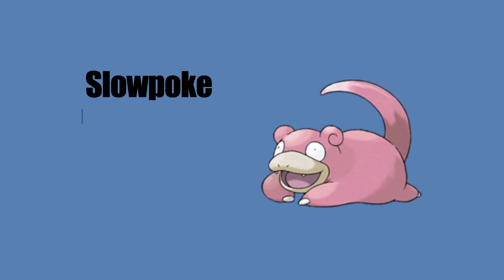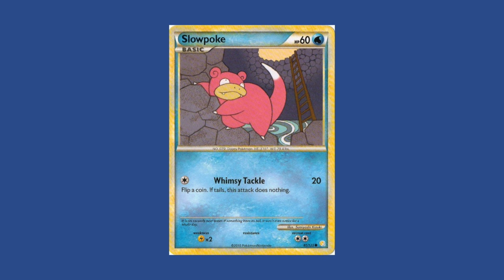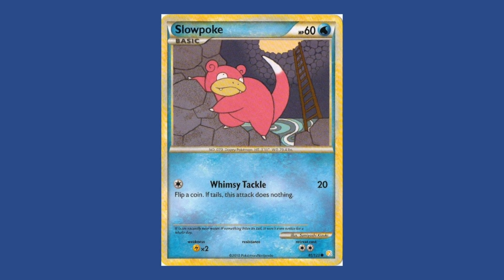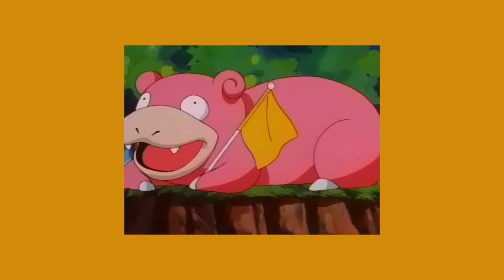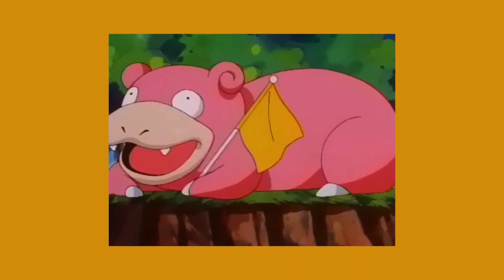If there is one Pokemon that does things on their own time, it is the Dopey Pokemon known as Slowpoke, first introduced in Generation 1. This Water and Psychic type Pokemon takes things well... slow. While they're not known for their power, it is their charm that's a bit more appealing. They're not the sharpest tool in the shed — they often forget what they are doing.